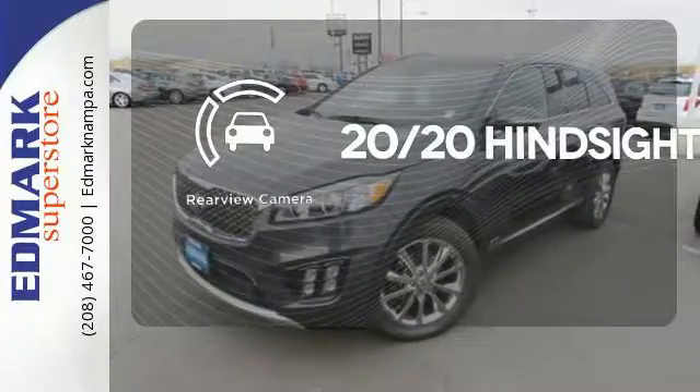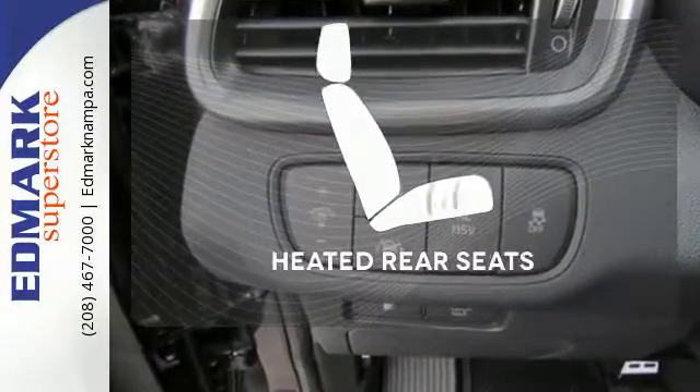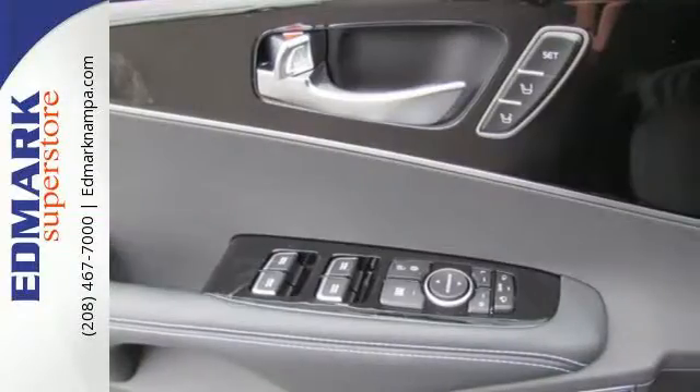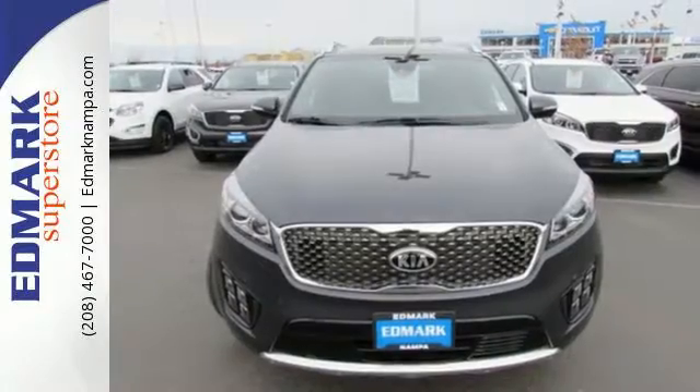See objects previously out of sight with the rear view camera. The heated rear seats keep your passengers as comfortable as you. Enjoy function and form in one adventurous package.